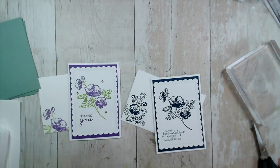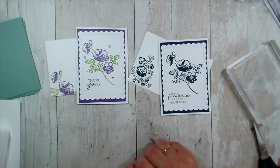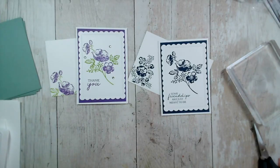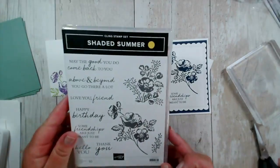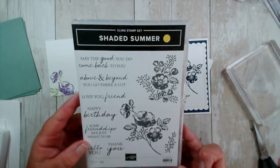Let me talk you through what we're going to be doing today, and this is also the card that we'll be making at our coffee and card session this afternoon. I have two sessions of those every week — they're informal crafting with a nice cup of coffee or tea, or probably today in this weather a cold drink. All of the products I use are from Stampin' Up.